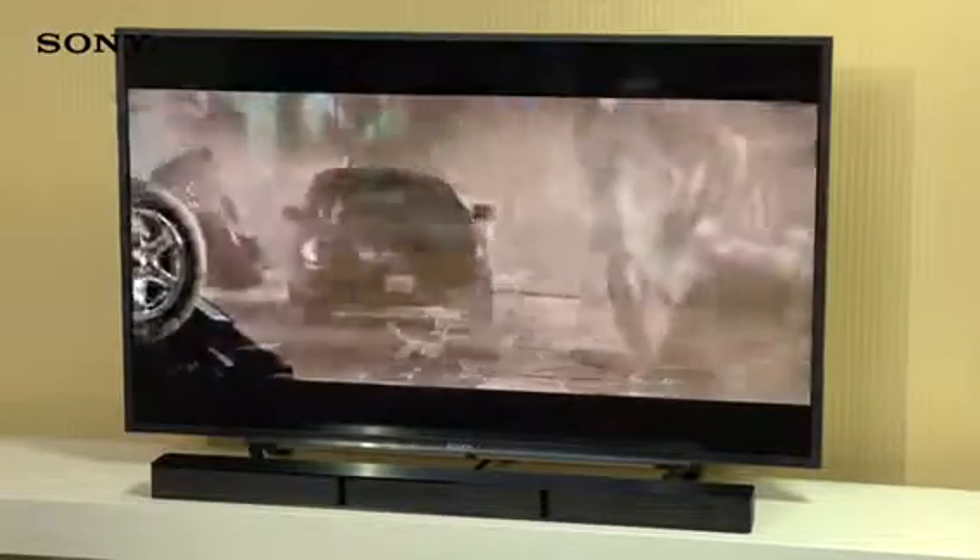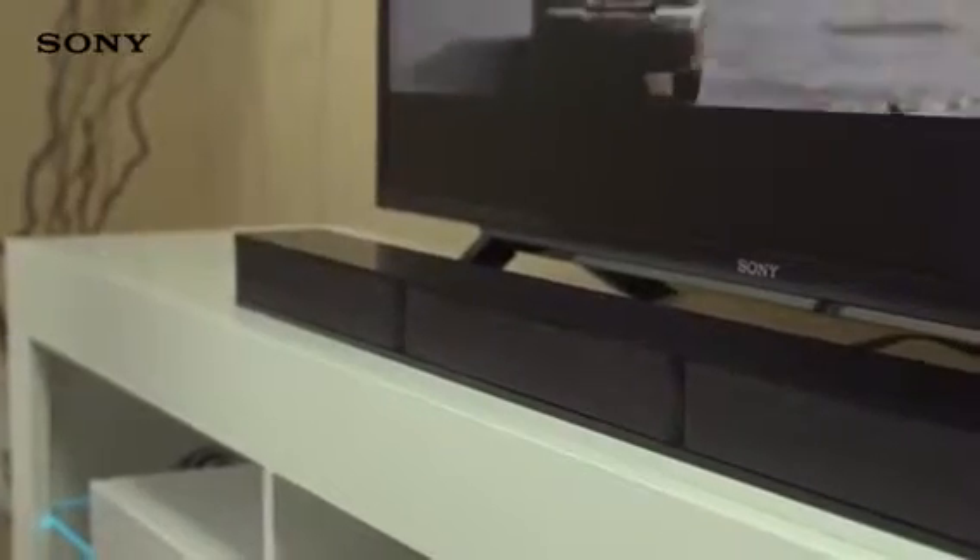What's more, the slim, sleek design of the soundbar means that it won't obstruct your view of the TV or the infrared remote control sensor.